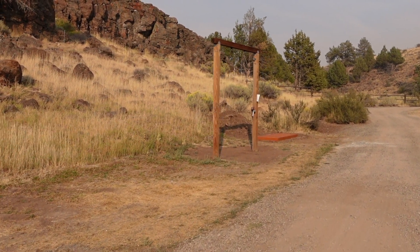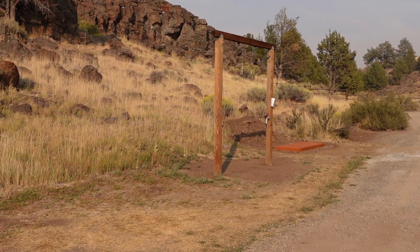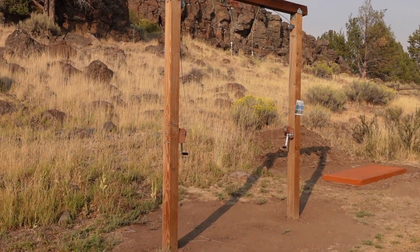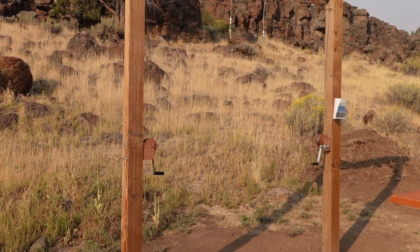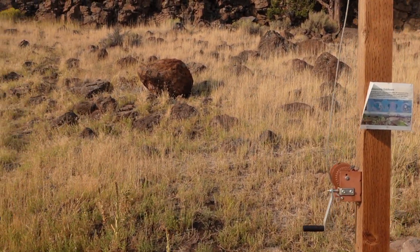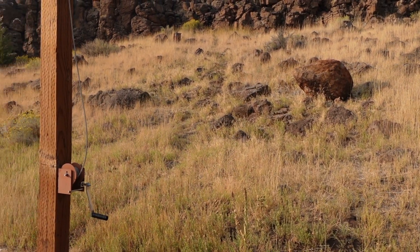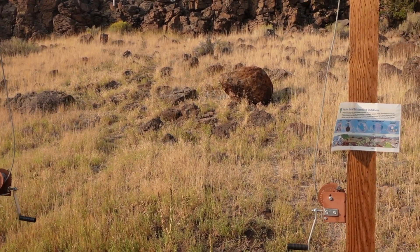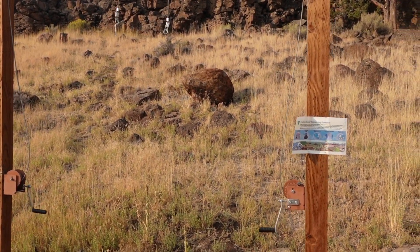I'm assuming these structures are to hang your deer — that's my guess. I don't know how close I want to get to this thing. I'm assuming that's what those are for, so they can pull their deer up and gut them.